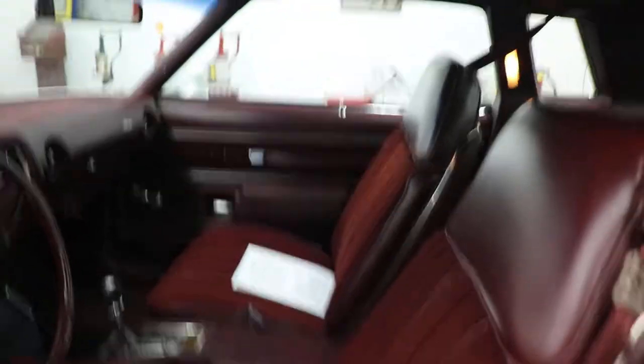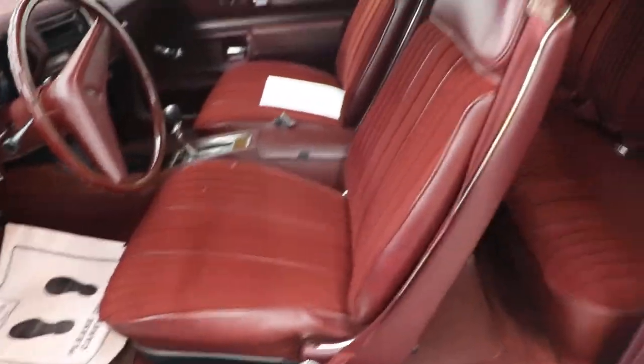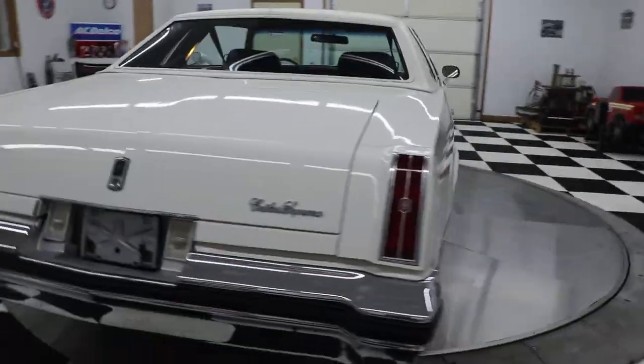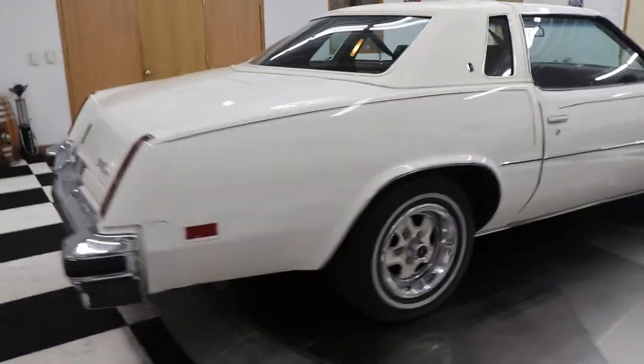The seats are very comfortable and super soft. I just took this car out and drove it about a half hour ago — drove it down the highway — and it runs and drives down the road like a brand new car. I mean, it should with 8,800 miles on it, but it literally is a brand new car.